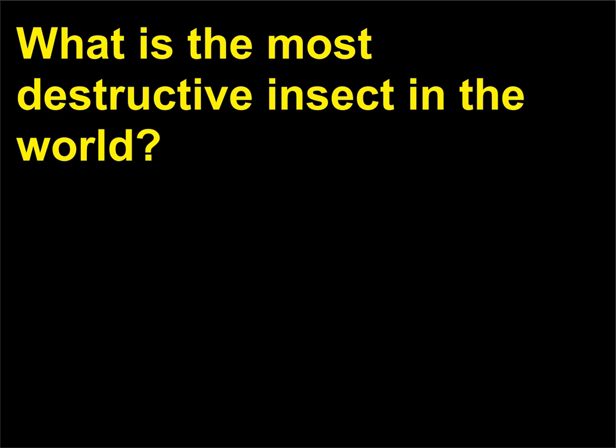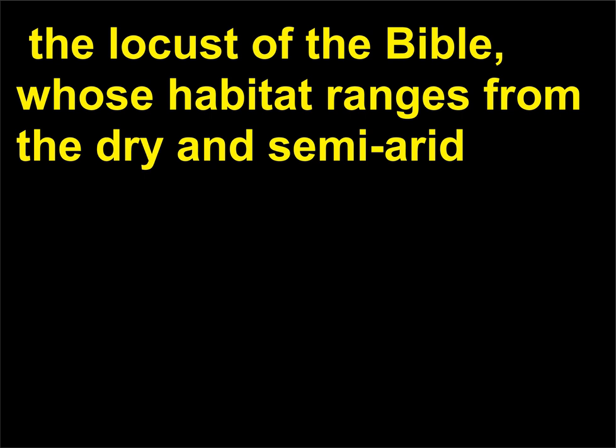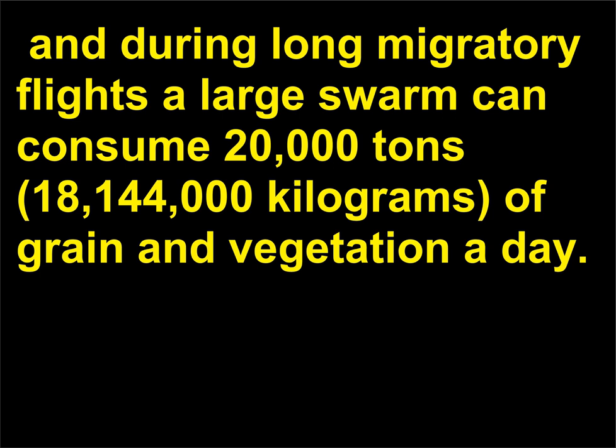What is the most destructive insect in the world? The locust, Schistocerca gregaria — the locust of the Bible — whose habitat ranges from the dry and semi-arid regions of Africa and the Middle East through Pakistan and northern India. This short-horned grasshopper can eat its own weight in food a day, and during long migratory flights a large swarm can consume 20,000 tons, 18,144,000 kilograms, of grain and vegetation a day.